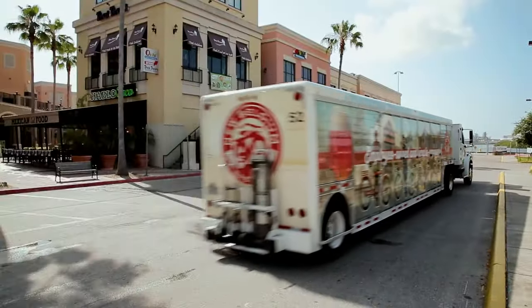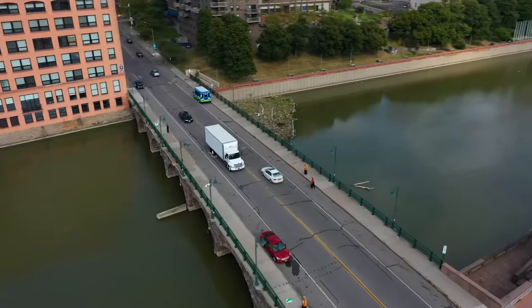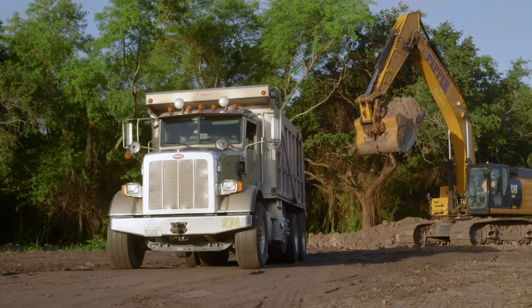In this video, we will discuss the principles of operation that keep Allison fully automatic transmissions running smoothly and reliably. Understanding the fundamentals of a transmission will help you decide which transmission will work best for you and your job.